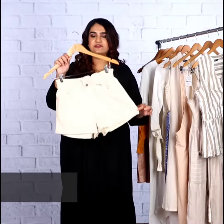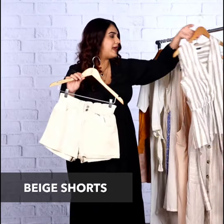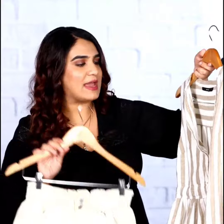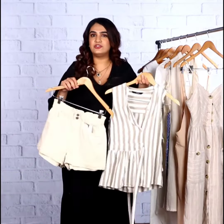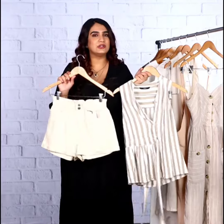Another option for the summer months could be a beige high-waist paper bag waist pair of shorts, which you could pair with a neutral peplum hem top. This top has a striped detail and it's a really breathable fabric — both are cotton, perfect for the summer months. You could style it with brown boots to add some grunge, or just wear brown sandals or sneakers for a casual look.